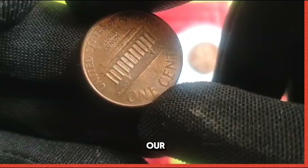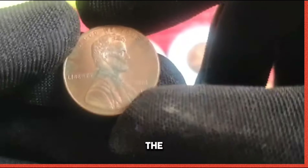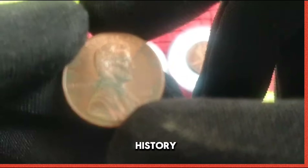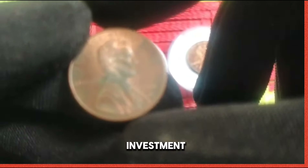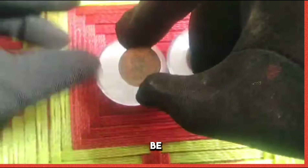As we conclude our exploration of the 2001 US 1 cent coin, let us marvel at the timeless allure of numismatics, the art and science of coin collecting. Whether you're drawn to the history, beauty, or investment potential of coins, remember that every coin tells a story waiting to be discovered.